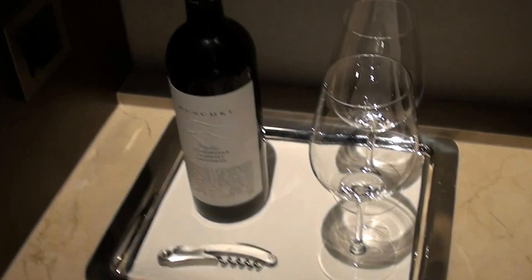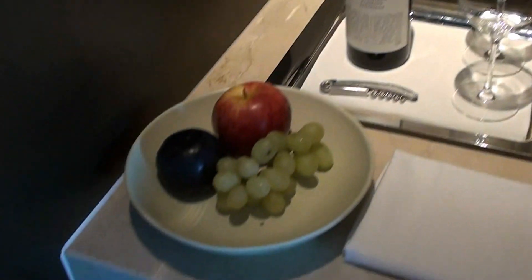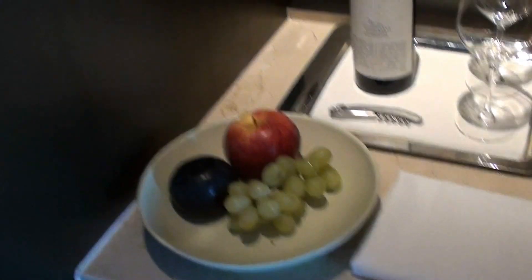And here's my diamond amenity. So that's a bottle of red wine, and some crepes, and an apple. And here's the welcoming letter as well.